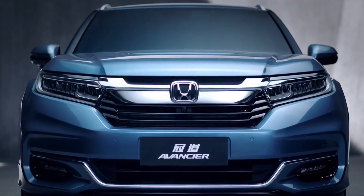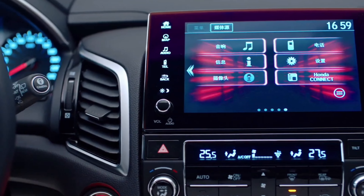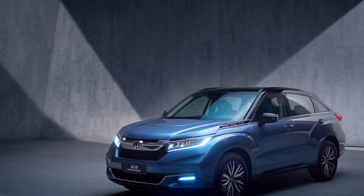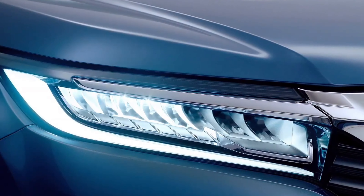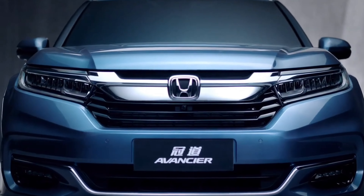Hey there, automobile enthusiasts! Welcome back to our channel, where today we have something truly exciting to share with you. We got our hands on the all-new Honda Avanciere 2024, and let me tell you, this is a ride that's guaranteed to put a smile on your face.